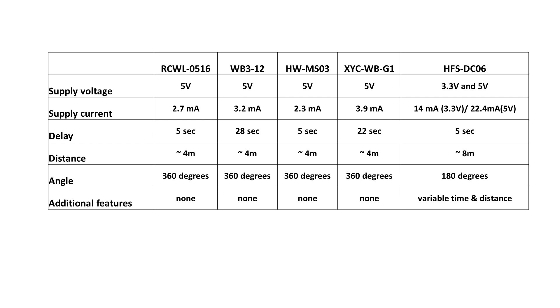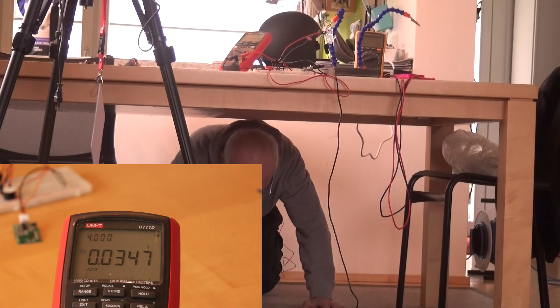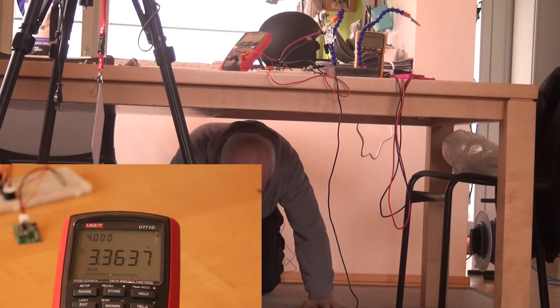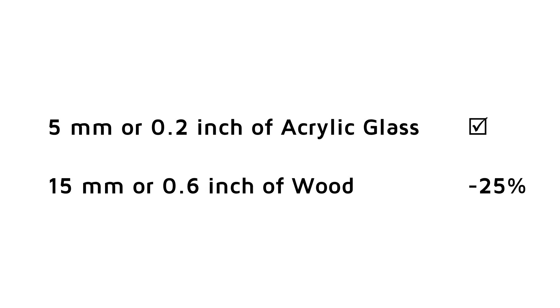We all know that radio waves also travel through walls. Because our radar sensors claim to work with radio waves, we had to test this claim. The first test was whether they travel through a glass window. We discovered that glass is quite a strong insulator — even at shorter distances, we were not able to detect movements behind glass. Next, we tried a wooden table. For this experiment, I had to take the role of an underdog and go on my knees. The device had no problem detecting even the smallest movements through wood about 4 cm, or 1.6 inches, thick. 5 mm, or 0.2 inch, acrylic glass also did not hinder the sensitivity much. 15 mm, or 0.6 inch, wood reduced the sensitivity by about 25%.